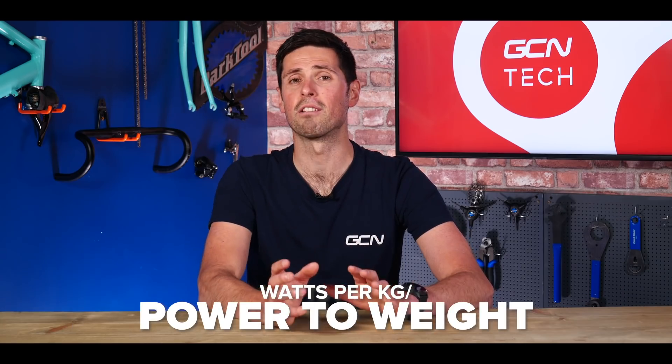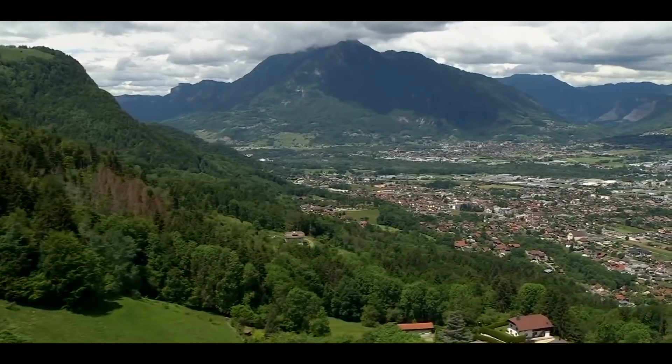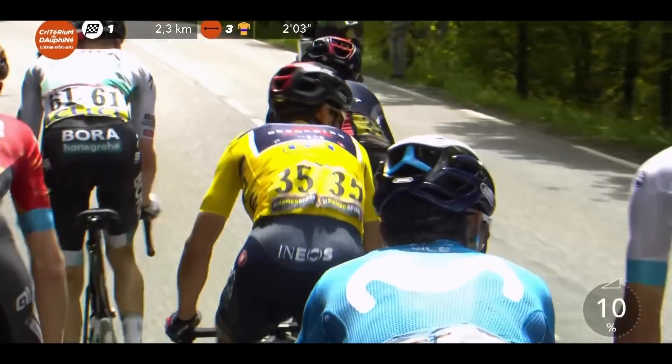For hilly or mountain stages, a rider's watts per kilogram — or power to weight — is the most important. This is simply the number of watts of power a rider can sustain per kilogram of body weight. Typically, when we compare the stats of different riders, we're looking at their threshold power, which is measured over one hour. It's the mountain stages when we most often see significant time gaps between GC riders, due to the demands of the terrain and the fact that aerodynamics and drafting have less of an impact when cycling uphill.